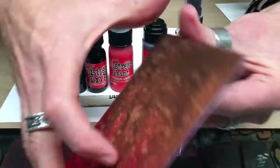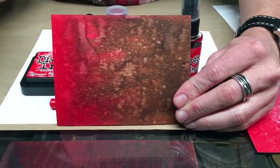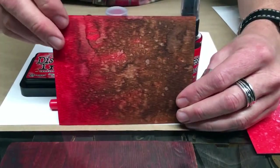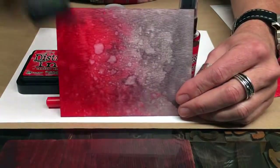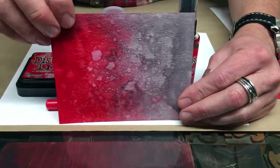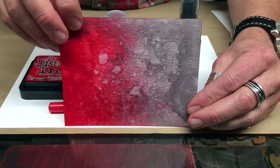Then I wanted to see how it worked with a couple of neutrals — a brown and a gray. For the brown, I did Vintage Photo, because it is a reddish brown, and I really liked that blend. I also wanted to see how this color blended with Hickory Smoke, our cool gray. I really liked how this blended out — it was a really great background when you mix that red with that cool gray. The blends were a lot of fun.